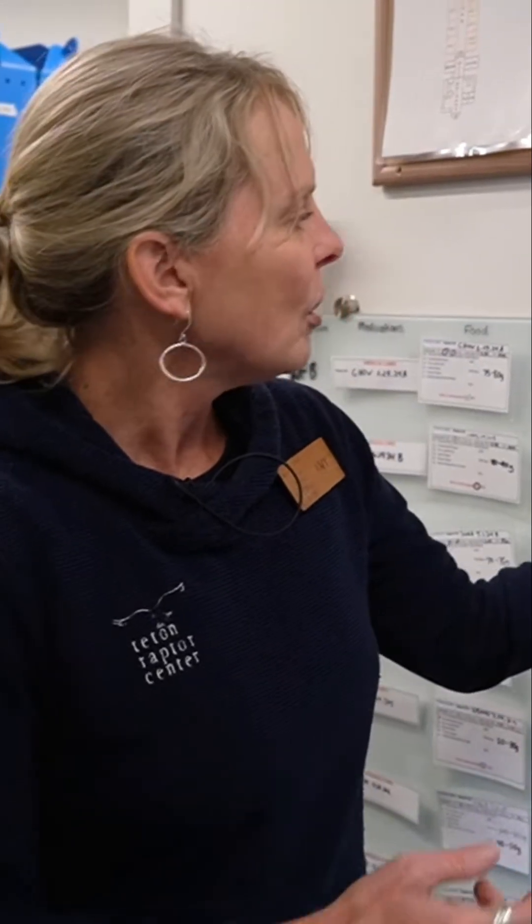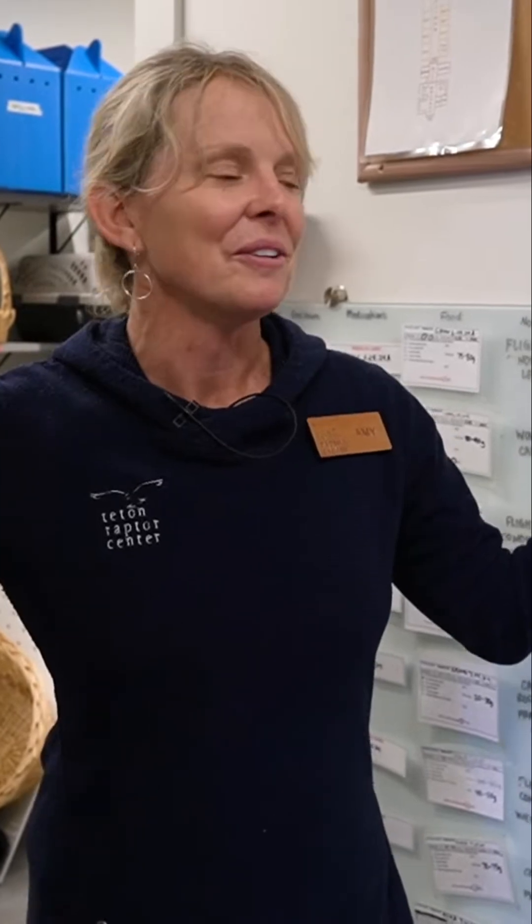Here in the clinic we don't name them that way, but all birds get a four alpha code. This one is GHOW — any guesses? Great Horned Owl. Then 832 is the date of admission, and this bird has a letter A, meaning we actually received two Great Horned Owls on August 3rd, so one is A and one is B.